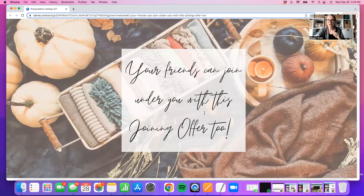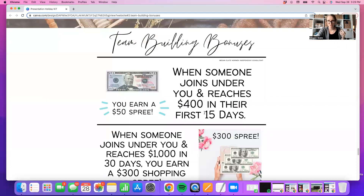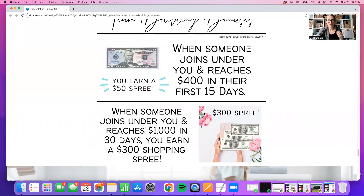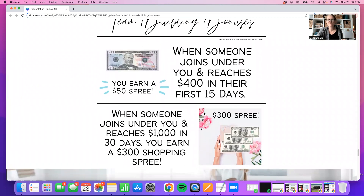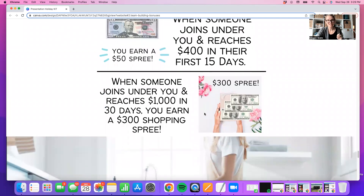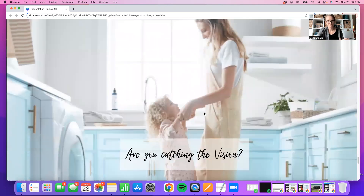Remember again, this Holiday Easy Kit offer is only for the next 48 hours. When you join, make sure you're telling someone else about it so they can join under you before the time runs out. When somebody joins under you, you get a $50 shopping spree when they hit $400 in their first 15 days — that's across the board for everyone in Norwex. And when they join you and reach $1,000 in 30 days or $2,000 in 90 days, you're getting a $300 shopping spree. Hello, Christmas presents!